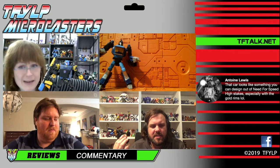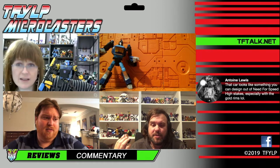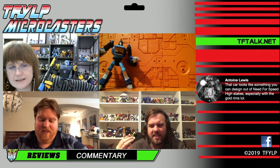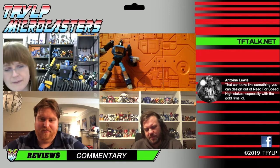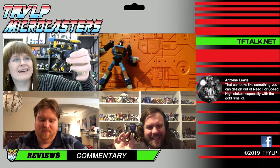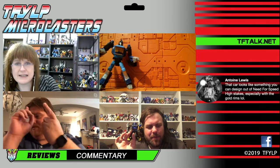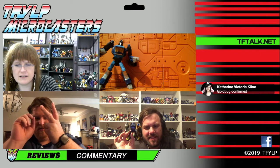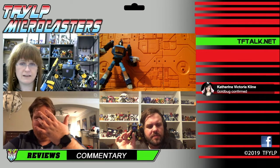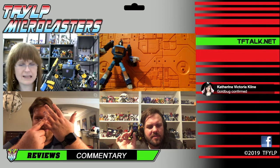I thought I saw him on some lists, but maybe I made it up. If anyone can confirm if we're getting a gold Gold Bug, let us know in the chat. They want to — this is like the new secret mold. How many have we gotten, Christian? Cliffjumper, Netflix B, Hubcap, World's Collide B, Bug Bite — I guess six. That's six, yeah.